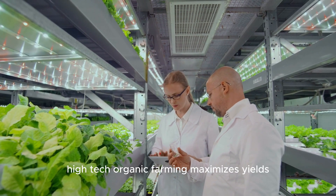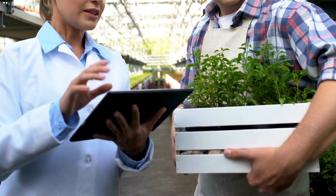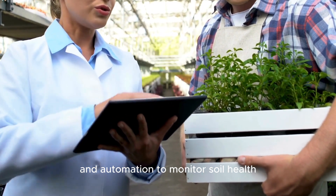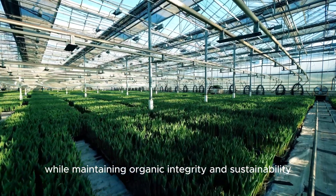This approach embraces the use of digital tools and automation to monitor soil health, manage pests, and optimize crop growth — all while maintaining organic integrity and sustainability.